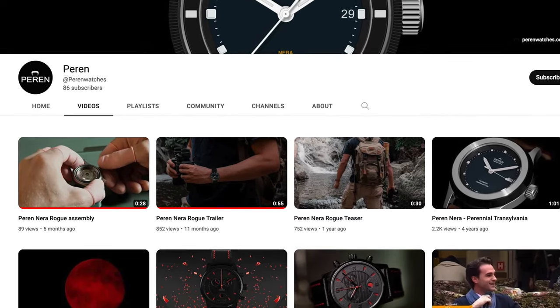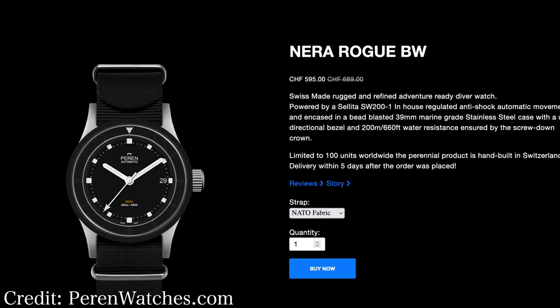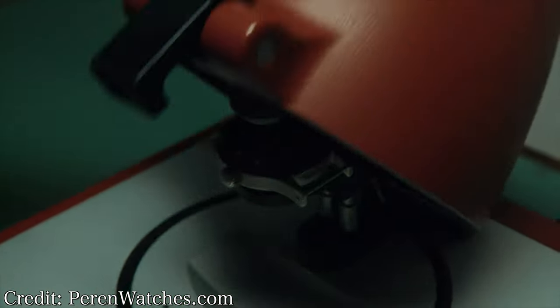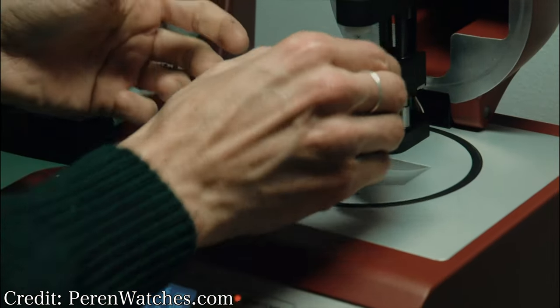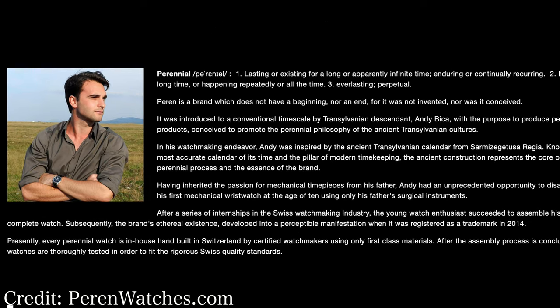There are videos out there that give a full breakdown on the history of this brand, and I'll link their website in the description, but here are the cliff notes: it's a Romanian company with small batch, limited edition watches that are hand assembled in Switzerland using Swiss movements, with some really unique design elements. This one is their diver's watch. The brand name is derived from the word 'perennial,' which I think is pretty cool.